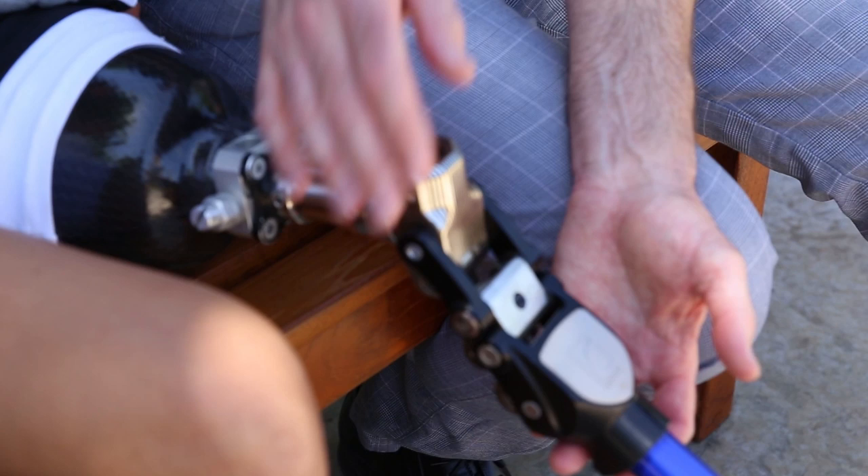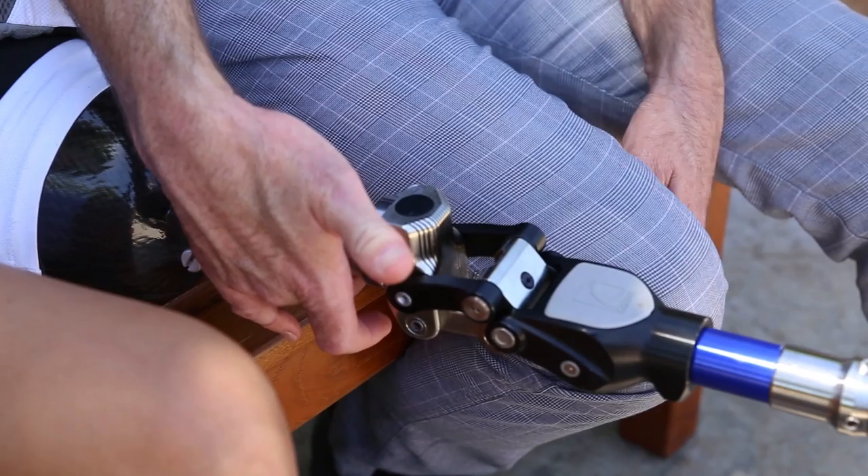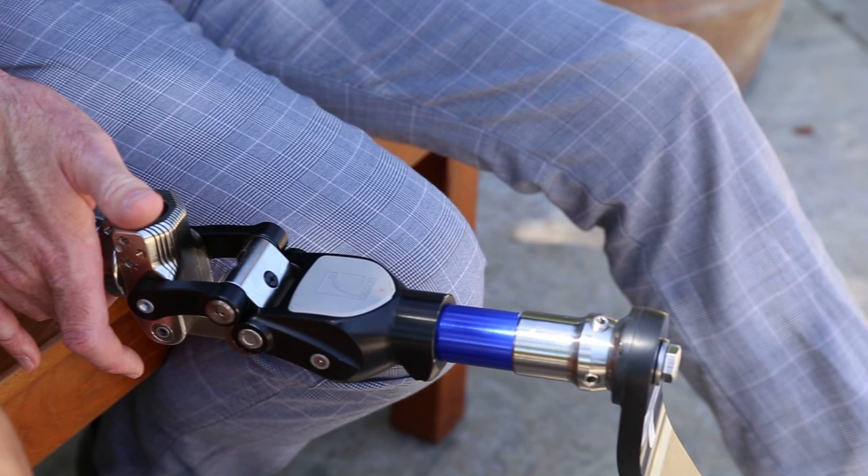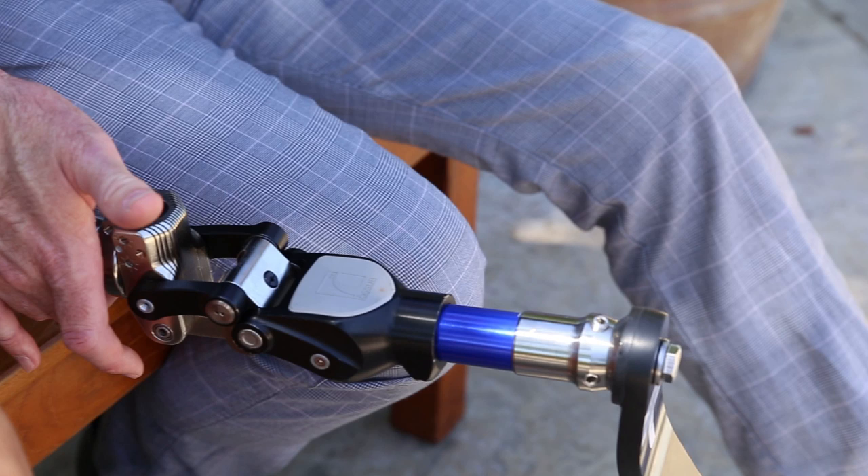This is mounted on a polycentric knee joint. When she puts her weight on it, it'll stay extended and doesn't bend. The more weight she puts on it, the more this becomes locked so her knee doesn't buckle. But then when she gets her weight on the end of the toe, it'll release and allow it to swing freely like a normal leg.